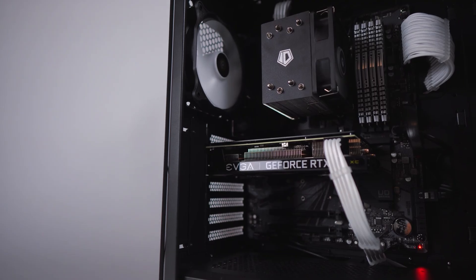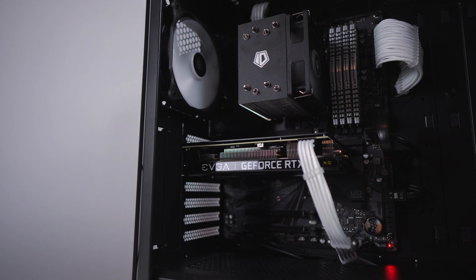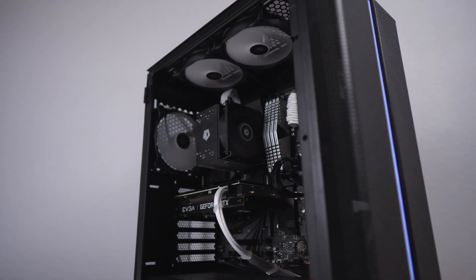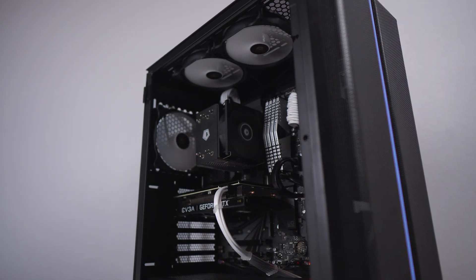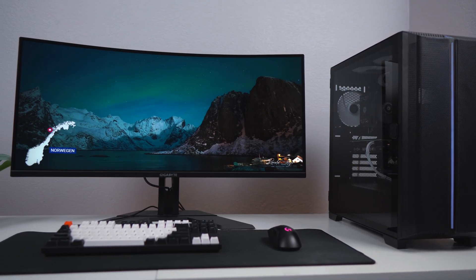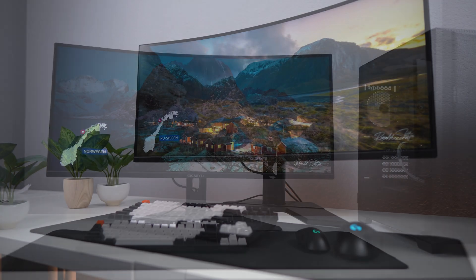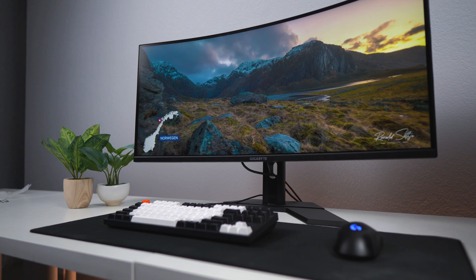With $1,500 you can do a whole lot. For this setup, I divided up the budget pretty reasonably with $1,000 going towards the PC and the remaining $500 going towards the monitor, peripherals, mousepad, and decoration. And it really did turn out beautifully. We're looking at a black with white accent themed PC — looks super clean, no RGB LEDs necessary. And you definitely cannot miss that huge 34-inch 1440p resolution monitor that will absolutely be able to handle all the tasks you may be doing on your PC, plus a beautiful keyboard and mouse and some cute plants to top it off.